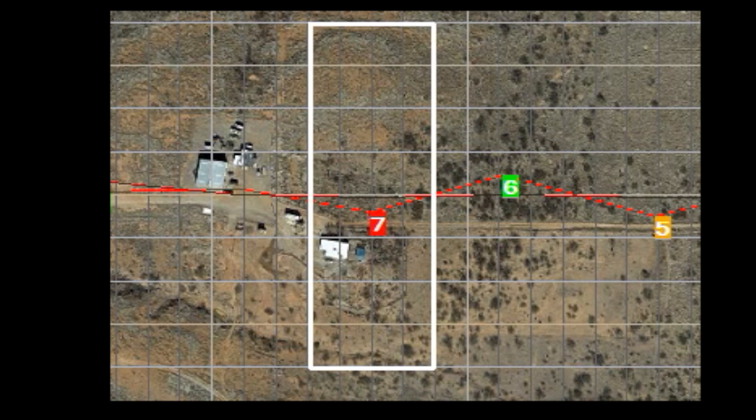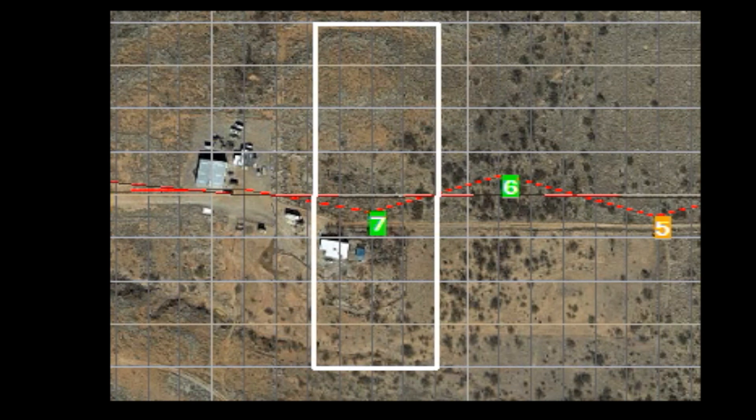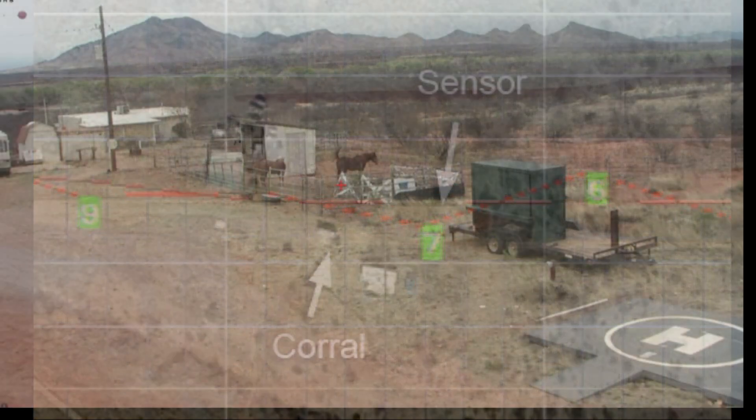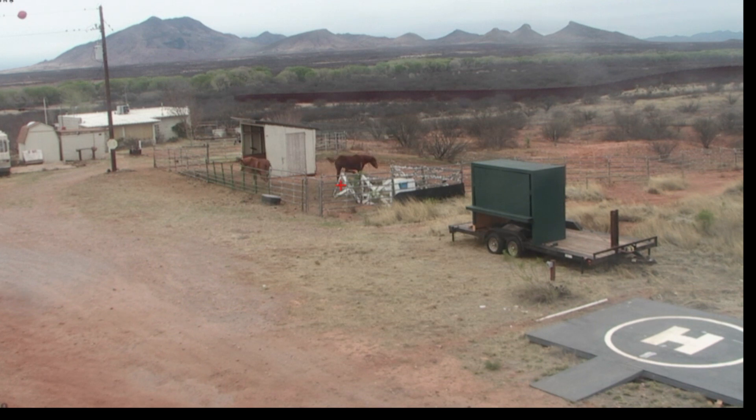You may notice a sensor blinking intermittently at the center of the action. This is from a sensor placed very close to a horse corral. Over time, Sidearm's algorithm learns to ignore these anomalies.